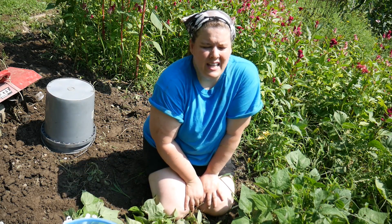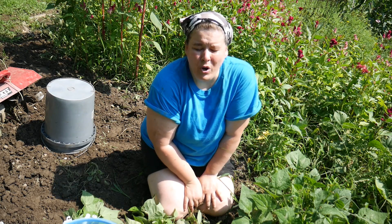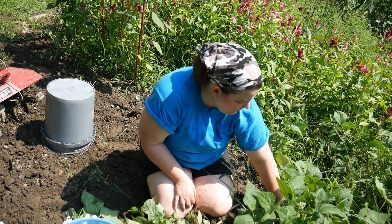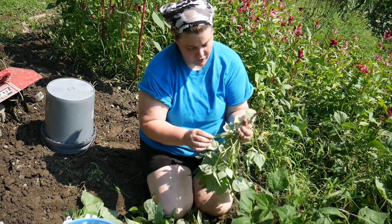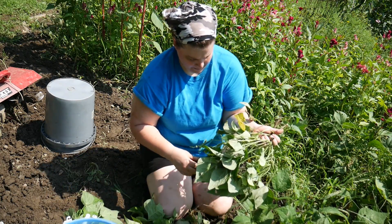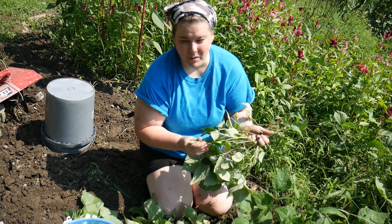What really scares me most is if things would ever get really bad. The majority of people don't know how to produce their own food and it would be so challenging — physically and mentally — it would just be so hard. It's hard for me and I've done it every year for about 15 years, and it's getting hard for me. So that would be really, really a challenge for so many people who have no idea where food comes from. They don't know that food doesn't come from the grocery store — it comes from the ground.